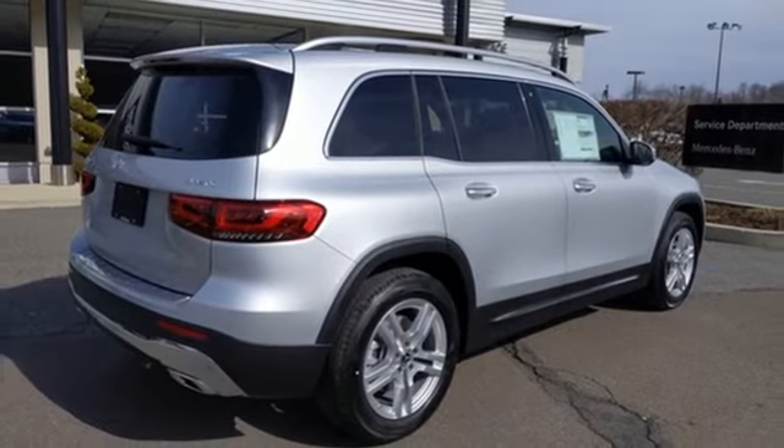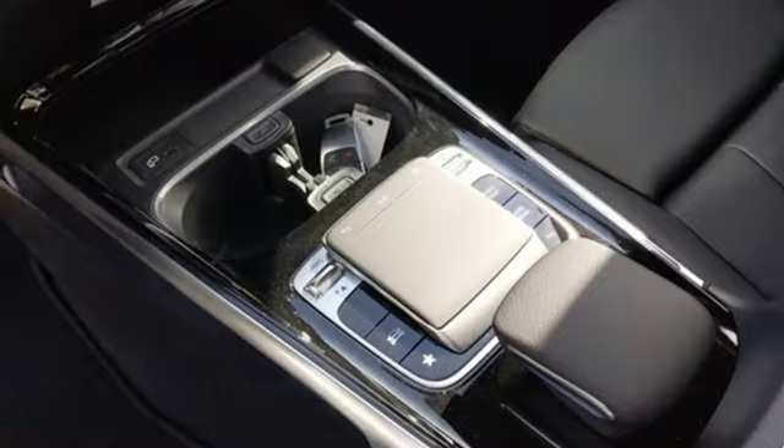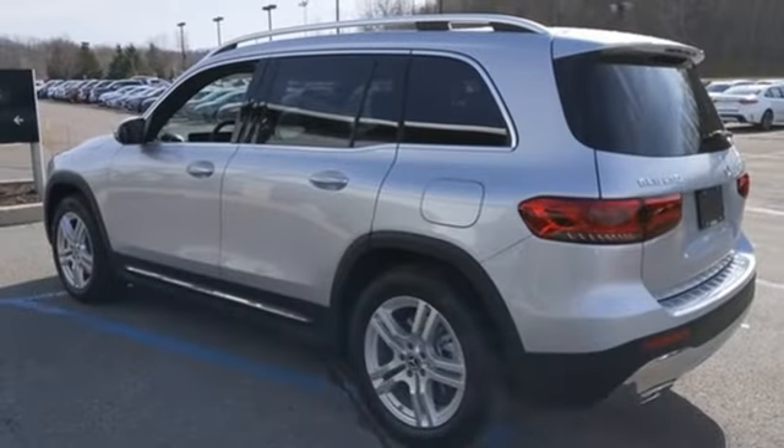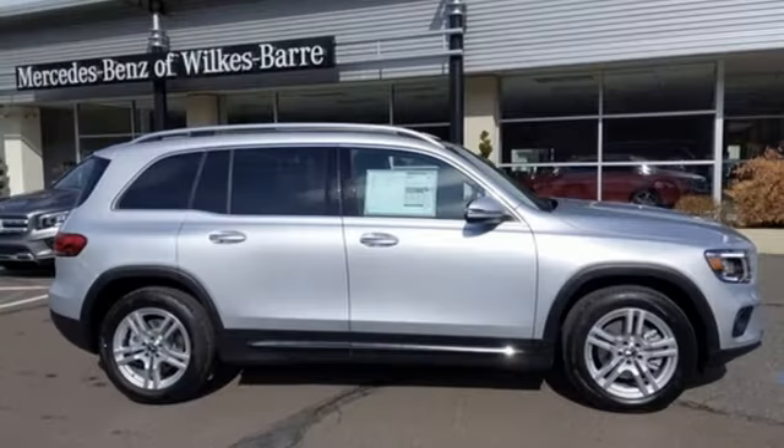Configurable instrument gauges, external memory control, memory exterior door mirror settings, voice activated climate controls, and LED low and high beam headlights.